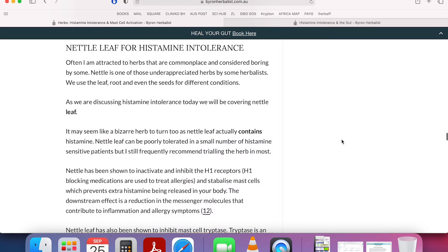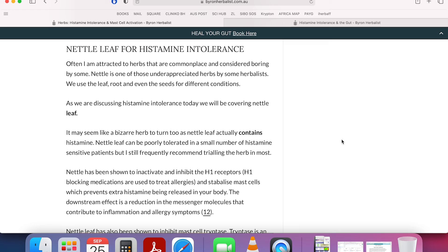Nettle leaf can be a pretty potent herb for histamine intolerance - it wouldn't be the first one I go to, but the beautiful thing about nettle leaf is you can bring it into your life through foods, like nettle soup, which is delicious, or nourishing herbal infusions, which is basically a very, very strong tea. Nettle can be hard to drink for the novice, but as you keep working with it, your body just recognizes how valuable it is. It's full of minerals, nutrients, vitamins, and iron.